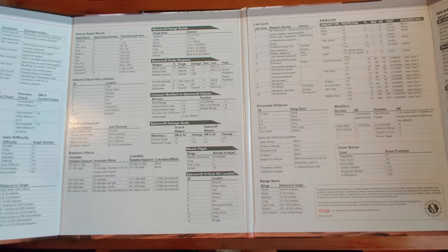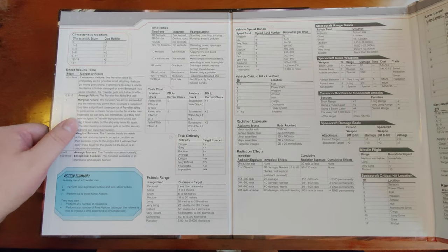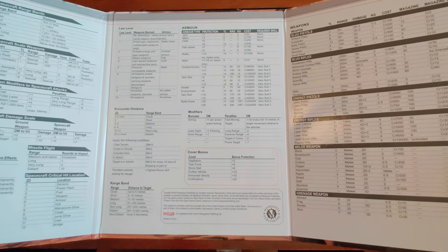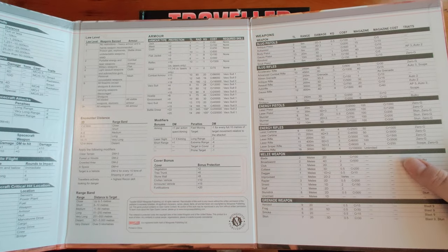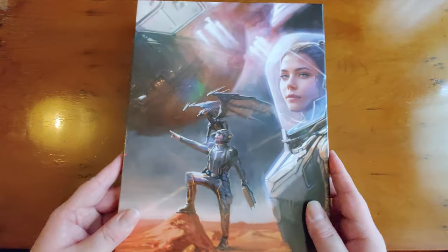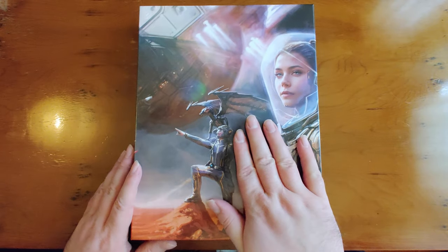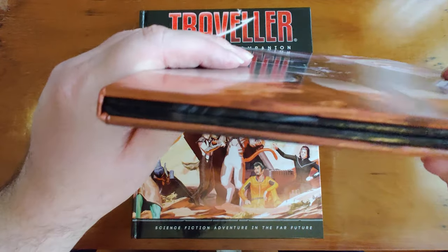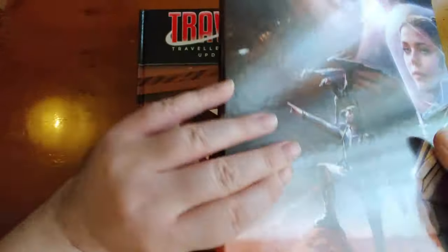This is a very good GM screen — a definite improvement over the previous model, not just in artwork but in layout. Each page has a clear focus: basic modifiers, task chains, effects, and timeframes; then vehicle and spacecraft stuff and missiles; then law levels, encounters, cover and armor; and finally a page of weapons. You'll quickly learn where to look for any given situation. It costs 15 quid — well worth it. The cardboard itself is super thick and sturdy, same as the previous screen.